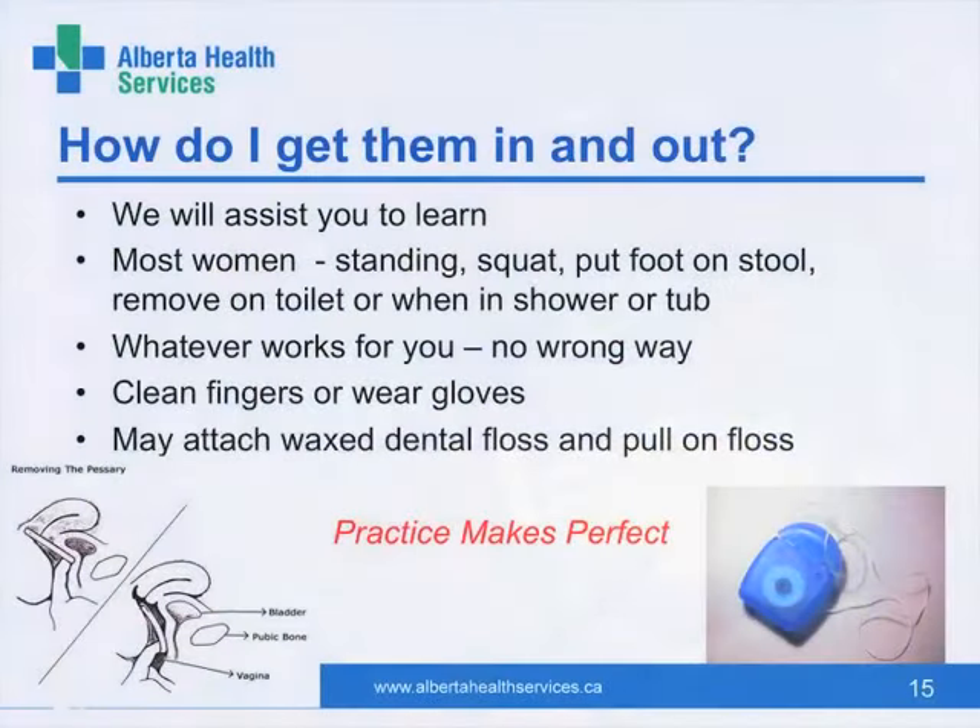Removing your pessary and reinserting it may be a little daunting initially, but nearly all women can learn how. You may find it very simple and quick over time as you develop your own technique. Any position works where you can reach inside your vagina and hook your finger over the pessary — standing or lying down, over the toilet or in the shower. Some women will attach a piece of waxed dental floss to the pessary and pull it out with that looped around their fingers. Some women, especially with long nails, prefer to wear gloves.